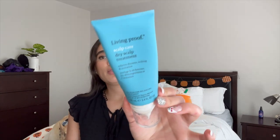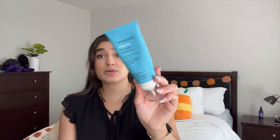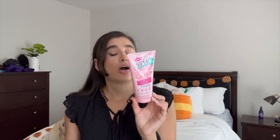For hair care, I finished off the Living Proof Scalp Care Dry Scalp Treatment. This is my holy grail for eczema on my scalp — if you have dry scalp or dandruff, highly recommend buying this. It's about $40 or more but totally worth the price tag. I go through one about every three or four months. I also finished off the Dippity Doo Girls With Curls Curl Defining Cream. I wore my hair curly a few times this month. I got it from Marshalls for $5.99 and would definitely get it again if I found it.